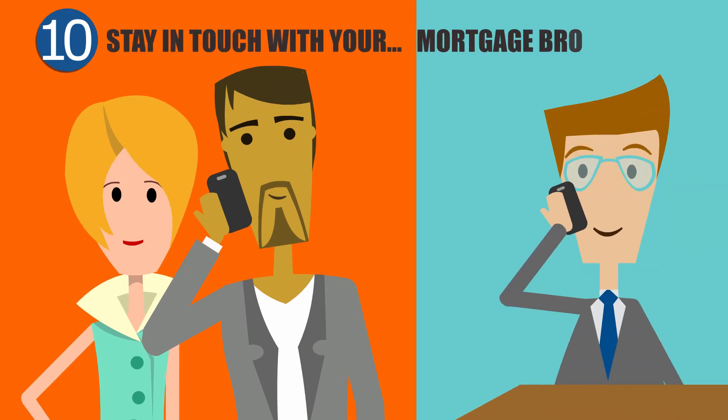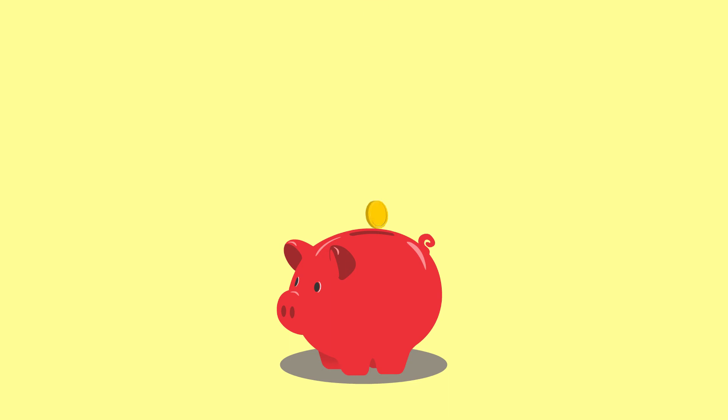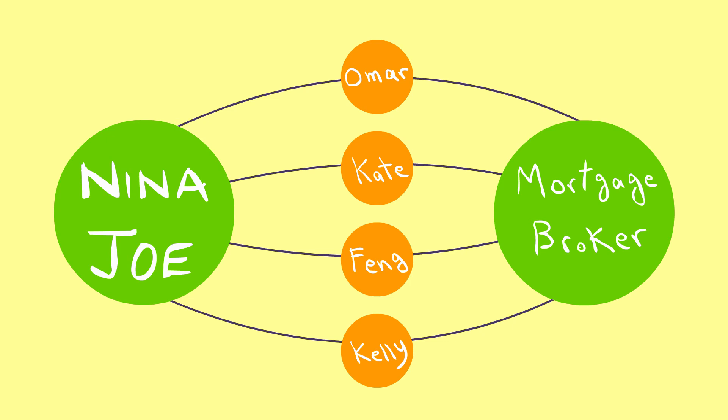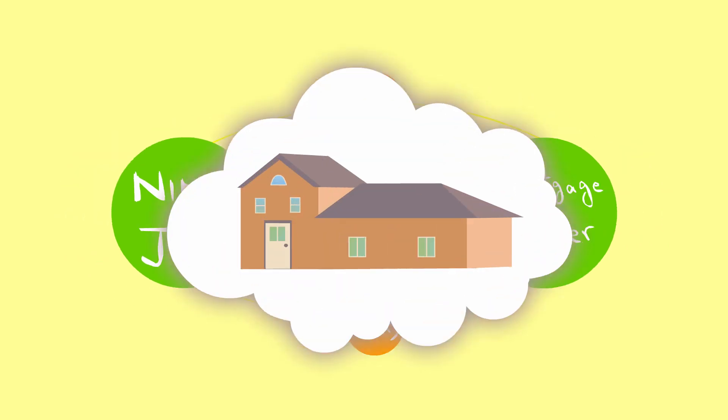Joe and Nina plan to stay in touch with their mortgage broker so they can get tips on how to manage their mortgage to save money. In fact, they have a few friends they're sending over to meet their mortgage broker, because friends help friends buy smart. If you're thinking about buying a home, get Mortgage Intelligence working for you.